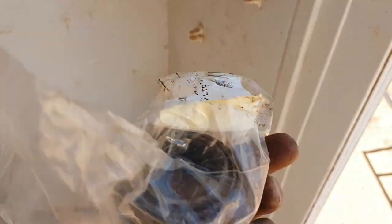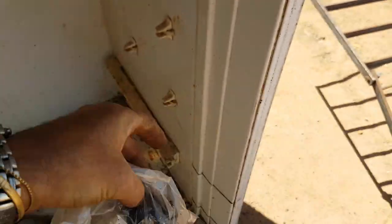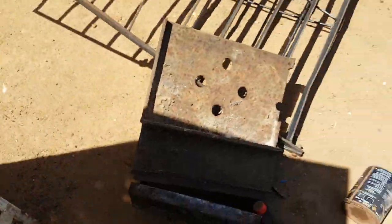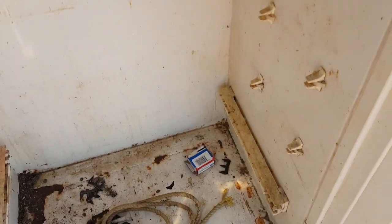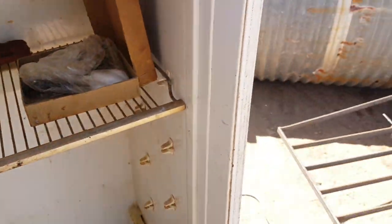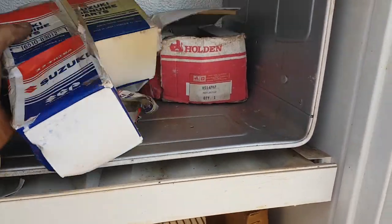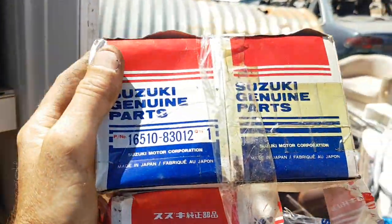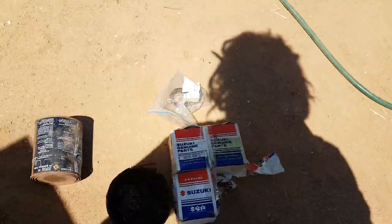Some bearings — they might be stuffed trailer bearings. That's just about it, nothing else here. Oh, some filters — I'll take those, they're brand new filters.